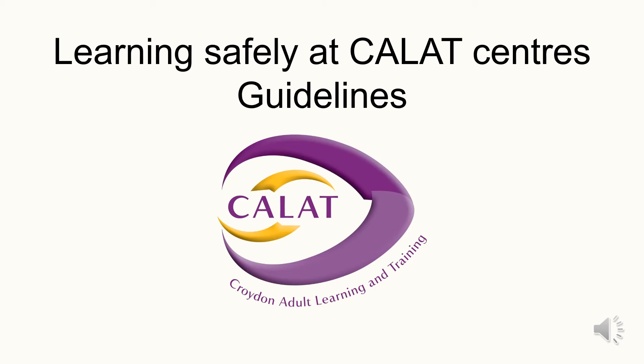Welcome back to Calat. You're about to watch and listen to essential information about learning safely at Calat sites during the COVID-19 pandemic. This information follows government guidelines. Your welfare is really important to us at Calat and we want to assure you that we are taking every step to enable you to feel safe and stay healthy as you return to learning. If you have any questions following this presentation, do ask your tutor.